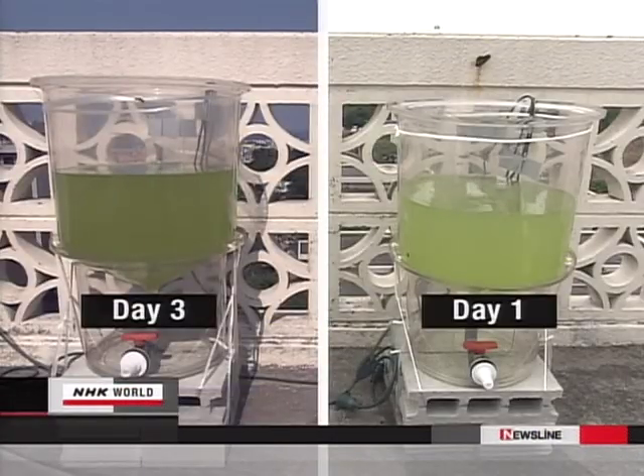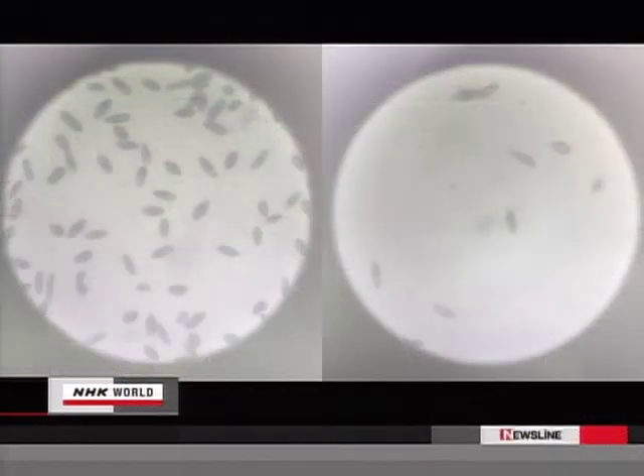Three days later, the liquid is darker green. The Ryukyuna survived the high concentration of CO2, but it reproduced much faster than in normal water — in fact, its mass quadrupled. 'It was a surprise to see Ryukyuna grow so well in such a harsh environment. The microbes not only increased in number, but also absorbed the high concentrations of carbon dioxide. I'm positive that humankind will benefit from Ryukyuna.'